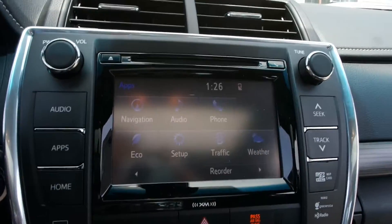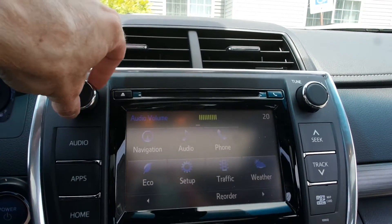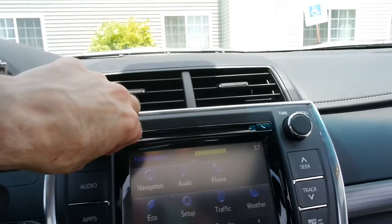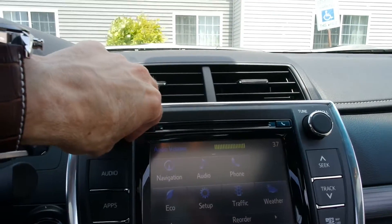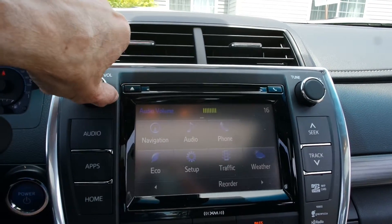The audio system does sound quite good. You can hear it — it really does sound quite good.